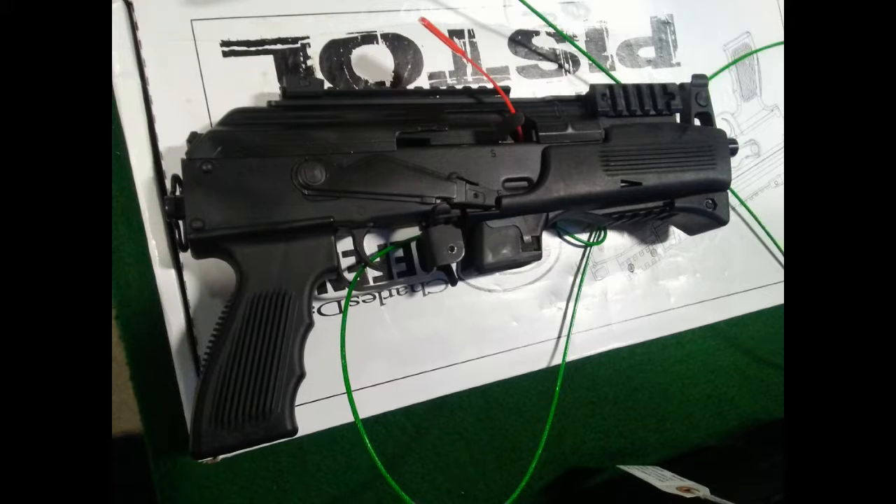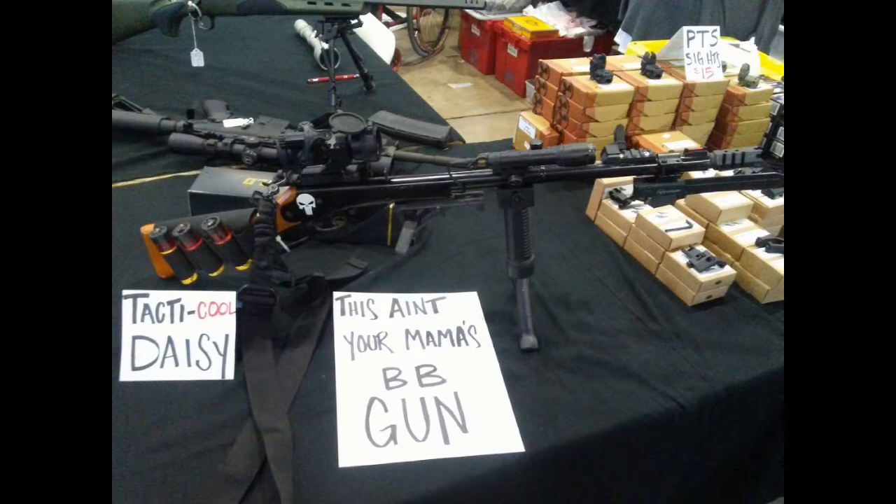And for something weird — can't get any weirder than this tricked out Tacticool Daisy BB gun. Looks like a Red Ryder edition to me. Pretty neat stuff all over the show. Thanks for watching!